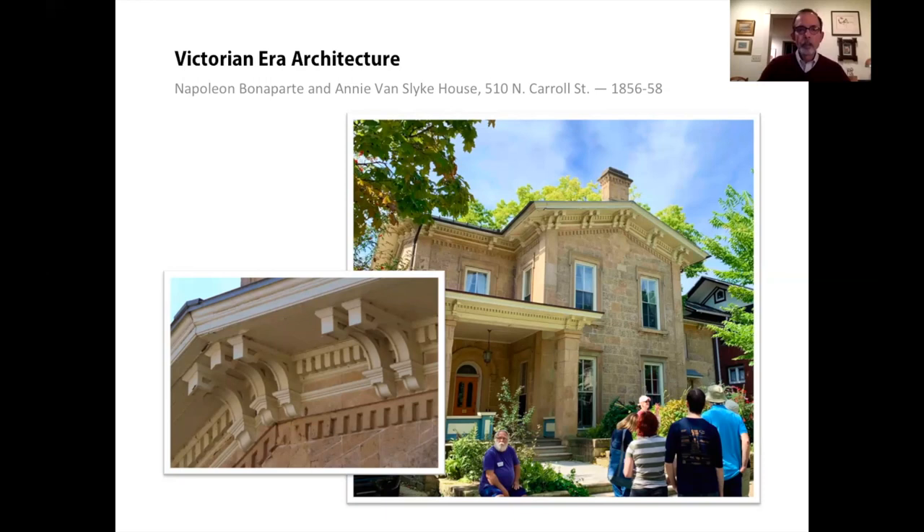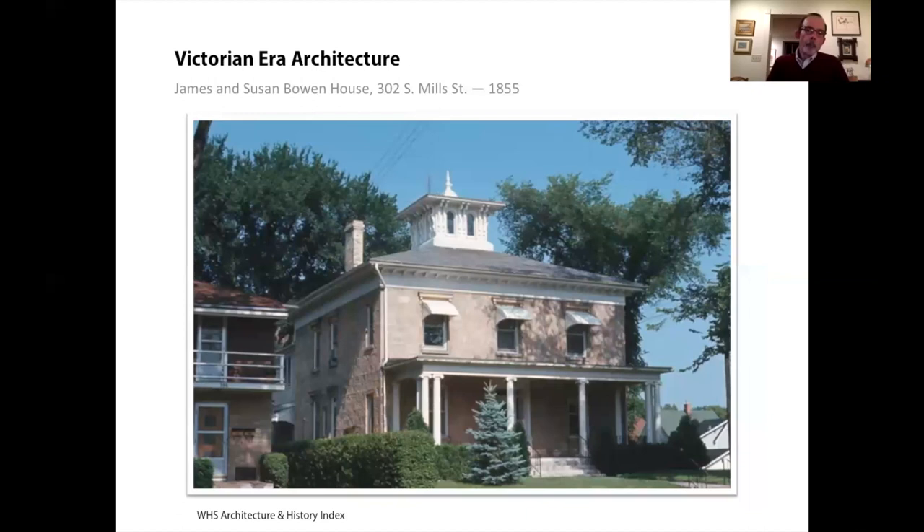Cupolas are very common in Italianate houses. They help with air movement — that's one of their significant purposes. Usually the windows could be opened, often by servants, and when opened it would help draw warm air up and out of the house, creating circulation. Very important when mechanical air systems were essentially non-existent.